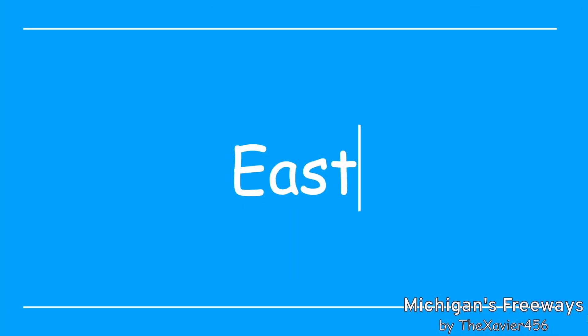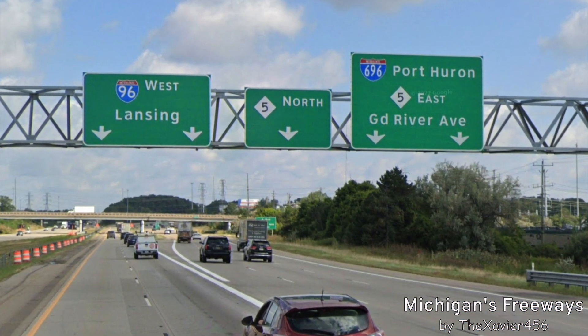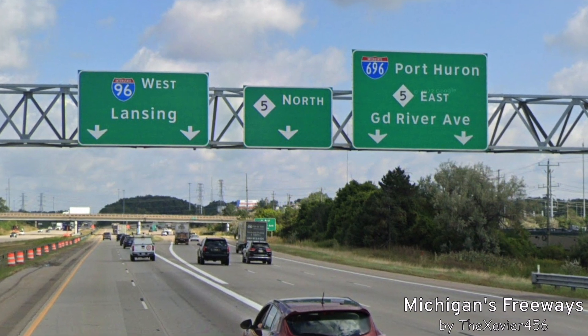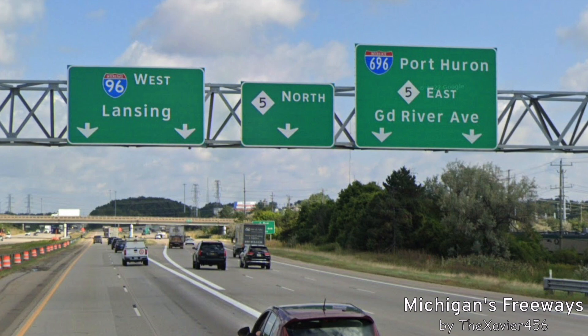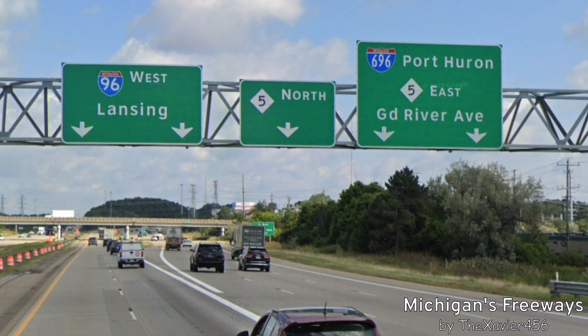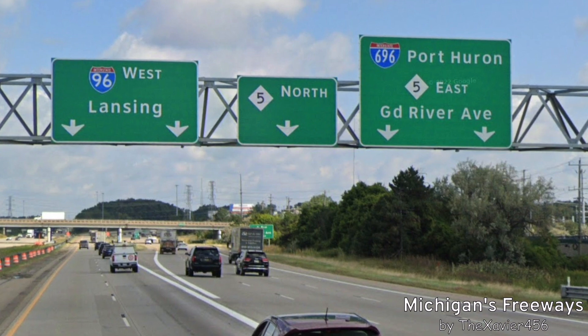Let's talk about Eastbound I-696. Here is where we left off from the first episode of the series, the I-275 video, where I-96 is splitting for Lansing to the left, M-5 is going north in the middle lane, and also to the east in the right lanes where I-696 is going to start its journey.